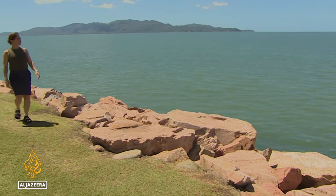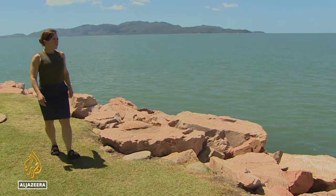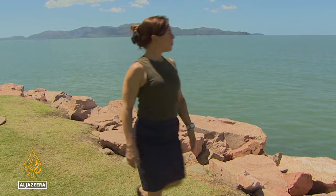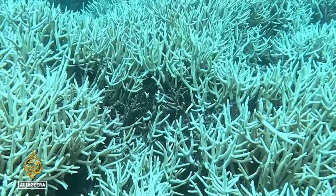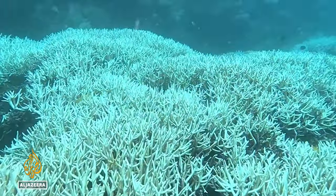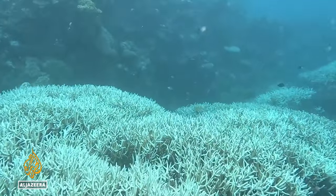Marine biologist Jodie Rummer has witnessed five mass bleaching events on the Great Barrier Reef in the past eight years. She says ocean temperatures are increasing at a rate never seen before, and that's an ominous sign for the biggest coral system in the world.